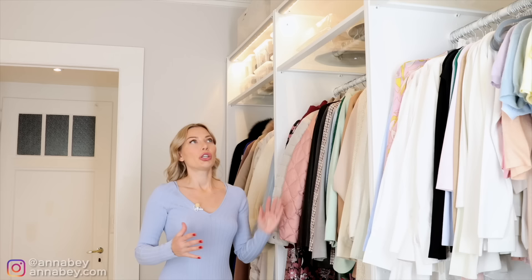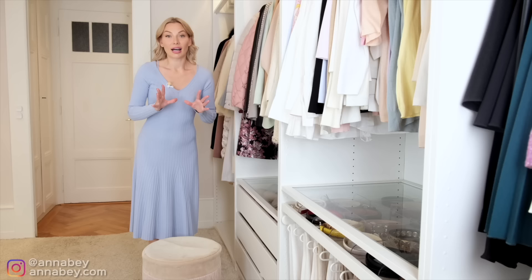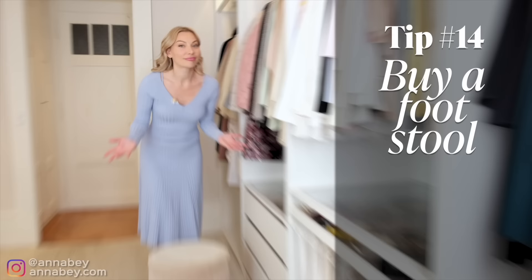Regardless if you have a standard wardrobe or a walk-in wardrobe, you're going to have shelves you have to reach up to. I recommend getting a cute little footstool — not only for the functionality, but also because it looks cute.